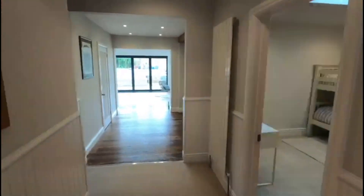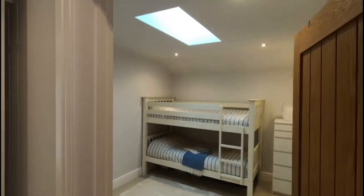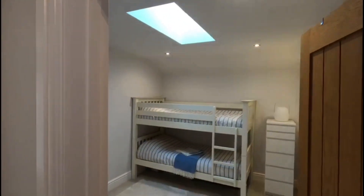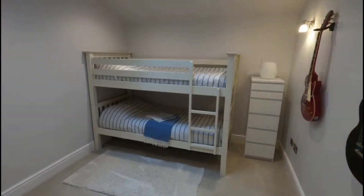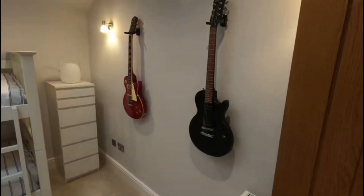Bedroom number three now — you'll see that Velux window there letting in all that lovely natural light. Again, a great sized room. Whether or not you'd like to use this as a home study or as a third bedroom is completely up to you — the option is there.